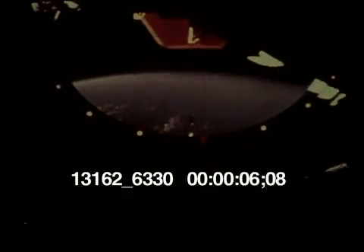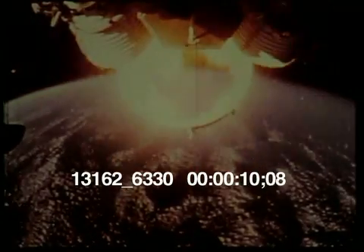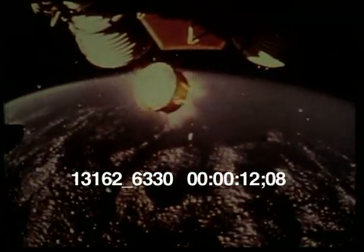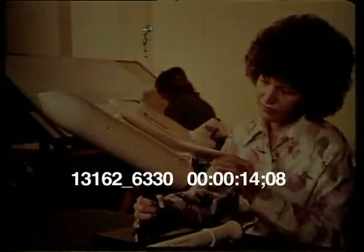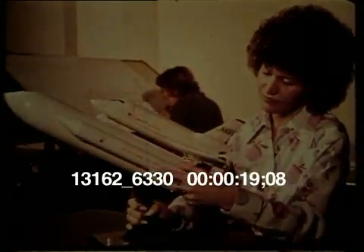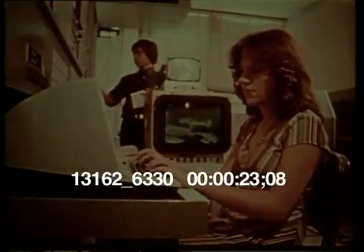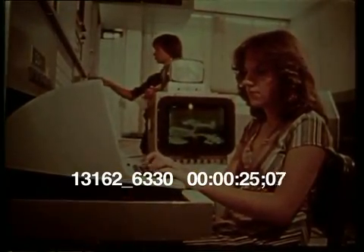The high cost of expendable rockets had already led to efforts to develop a reusable space vehicle to carry out future missions routinely and economically. Designing reusable engines was a major engineering challenge. They had to have high thrust, low weight, and serve for 55 missions.